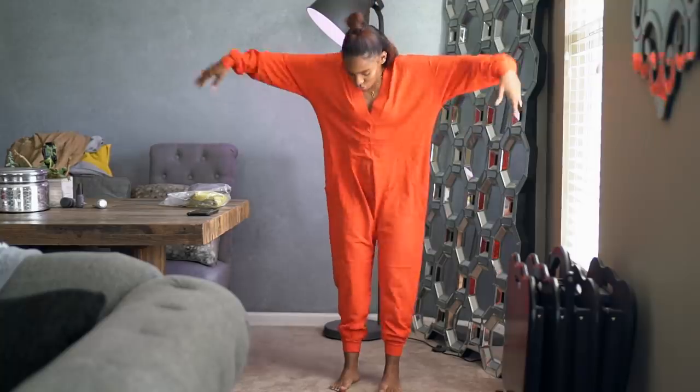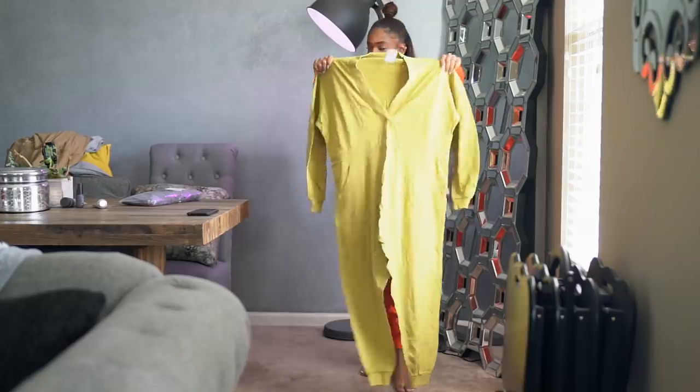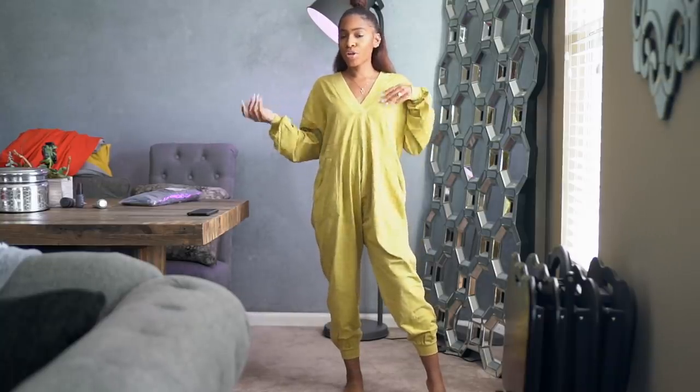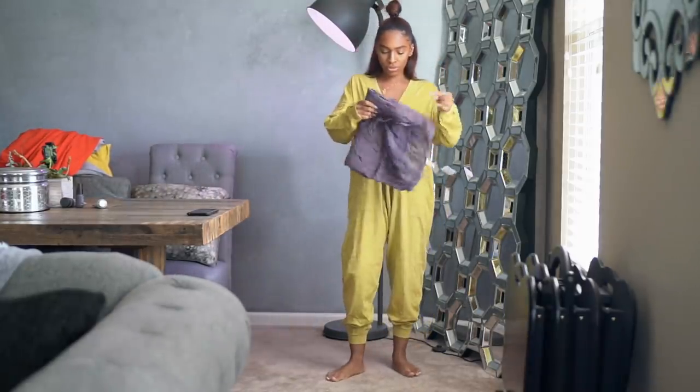I also bought the same jumpsuit in yellow — this is the yellow one, mustard. I love the yellow. Let me know what you guys think — should I keep the yellow or the orange? But I think I like both of them.